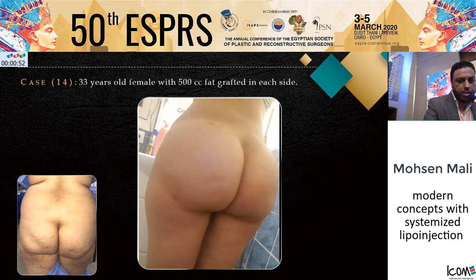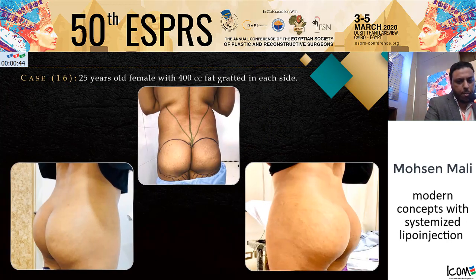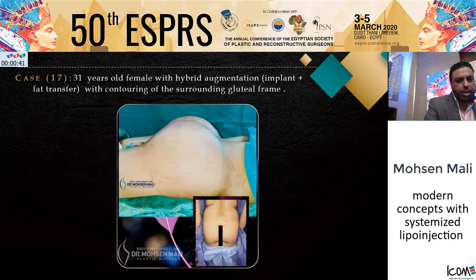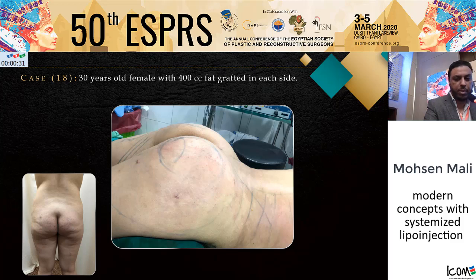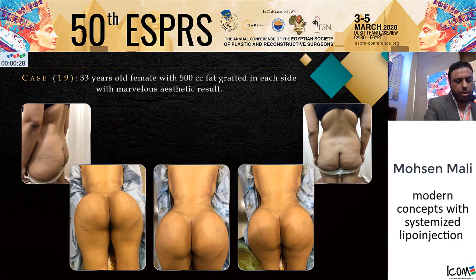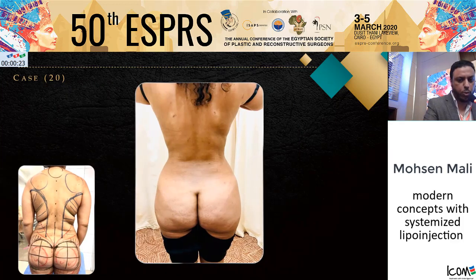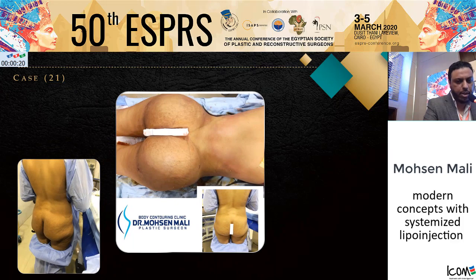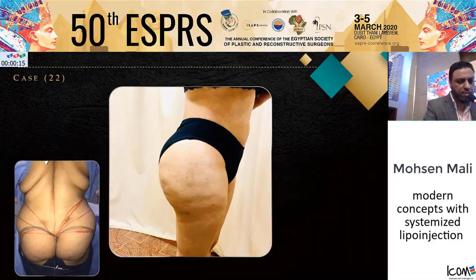Pre-operative and six-month post-operative. This is also a very challenging V-shaped buttock, and this result is one year post-operative; another six-month post-operative result. In this case, I did a hybrid augmentation — implant plus fat transfer — combined with contouring of the surrounding gluteal frame. Pre-operative and immediate post-operative result; pre-operative and post-operative result; pre-operative, post-operative, two weeks post-operative; pre- and immediate post-operative; and this result is one and a half years post-operative. Thank you very much.